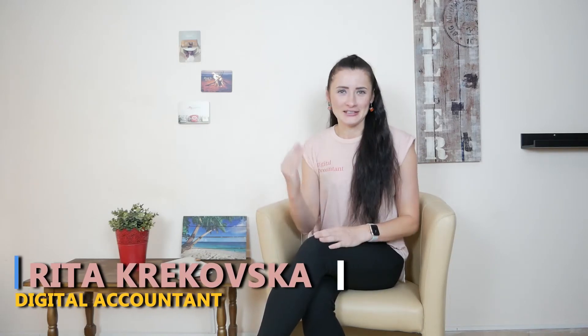Hi guys, I'm Rita and I am a digital accountant. In today's episode, I will share my personal review of Coconut Accounting Software. This review is not influenced by any other opinions, feedbacks, or reviews. It's purely my personal review of this accounting software.